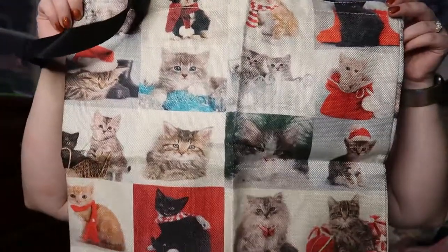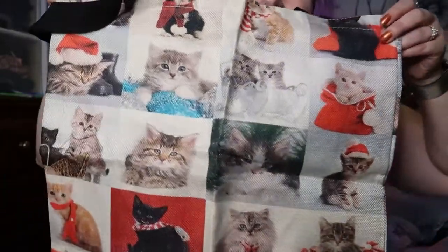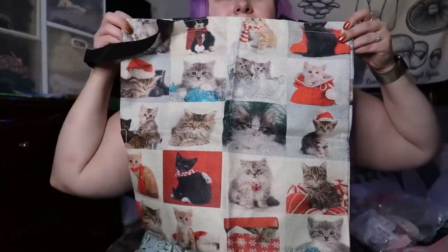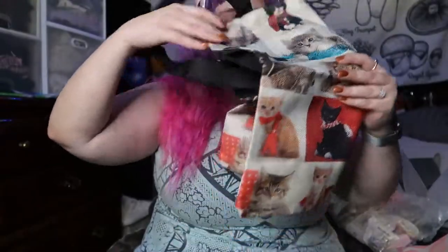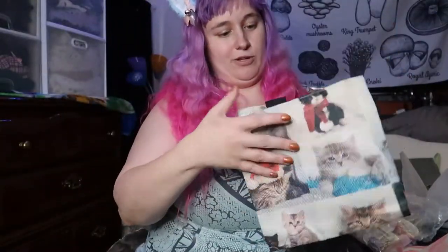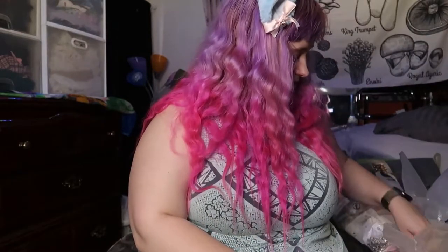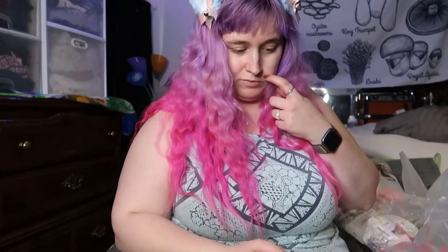This was super discounted — literally like a dollar. I thought this would be a good reusable bag; it has a bunch of kitties on it. They're mostly holiday themed but I don't care — I try to use reusable bags as much as I can when shopping. If I have regular bags it's because my boyfriend forgets, he's got ADD and has issues remembering. I try to help him, but I use those plastic bags as waste basket liners.